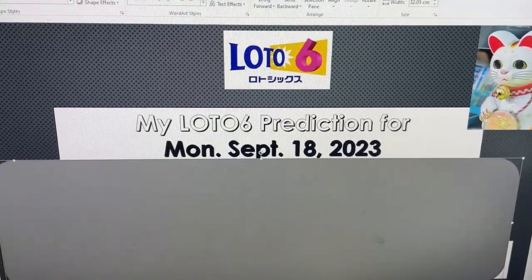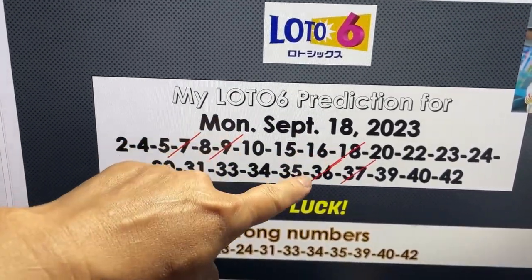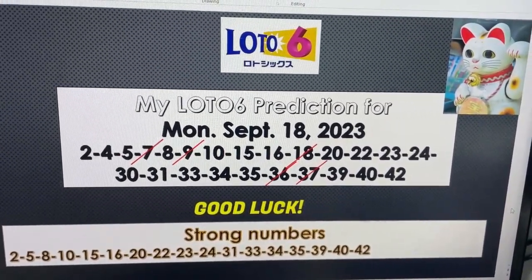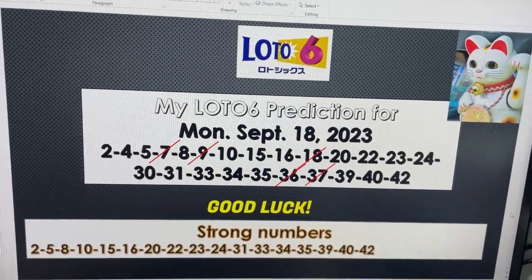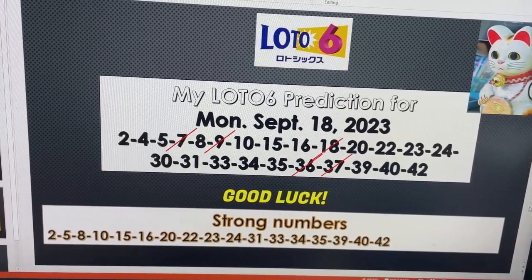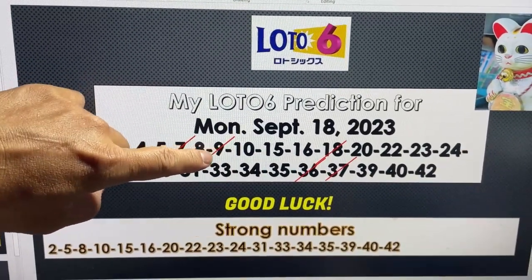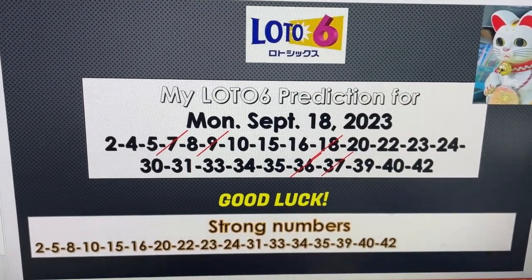All right, guys — get a pen and paper ready and write these numbers down. You see these red diagonal lines across these numbers. It's up to you if you want to take a chance on using those numbers. I may use those numbers, or at least one of them, in one of my combinations — it's hard to discount these numbers. I did my very best to reduce the number of choices in my prediction. So you can choose these red numbers if you want, but I'm sticking with everything else as my main numbers. Pay attention to number 40. Let's win big.